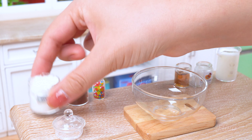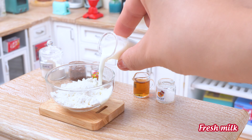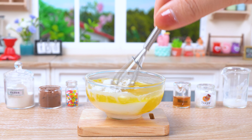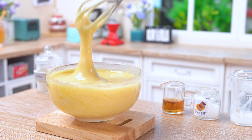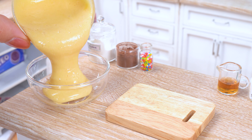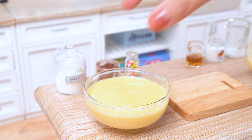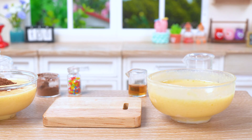First things first, we need a solid foundation for our cakey dreams, so let's combine these dry ingredients like we're mixing up a magical potion. Today we're not just painting one picture — we're creating a diptych. That's right, we're making two magnificent cakes, each destined for greatness. Now let's add a splash of cacao, a touch of magic.